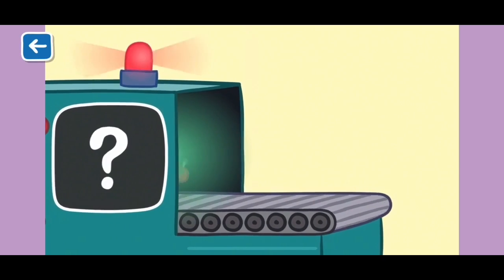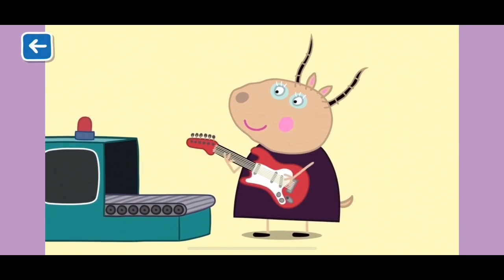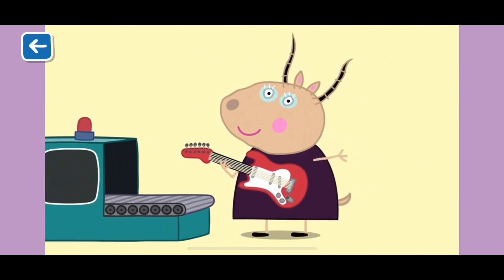G is for guitar. Madam Gazelle is very good at playing the guitar. Well done for naming all of the words beginning with G. See you next time!